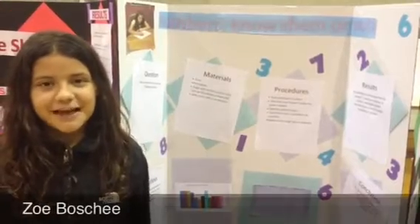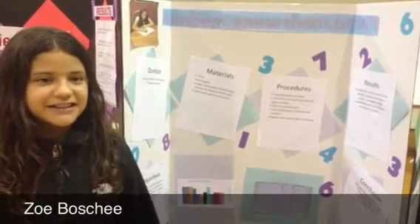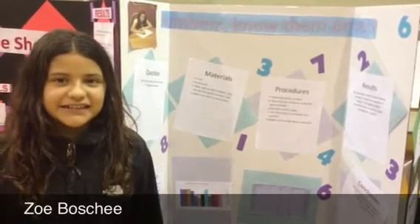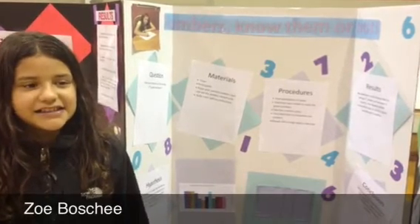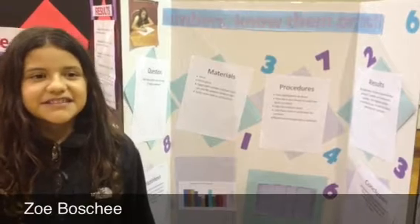My name is Zoe. My project was how many numbers can the average 5th grader remember? My hypothesis was that the average 5th grader will remember 7 numbers, because it's a proven fact that the average brain can remember 7 numbers. To test this, I had the participants sit down and give them a minute to study the numbers.